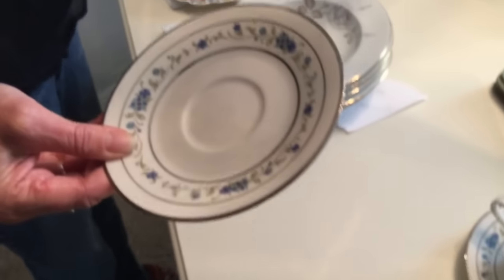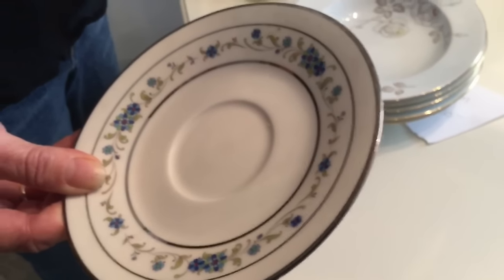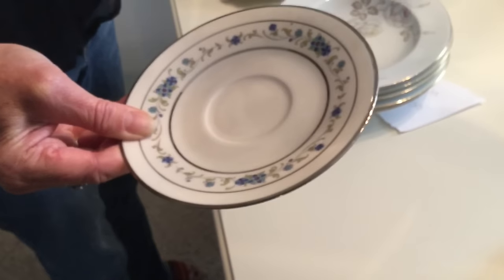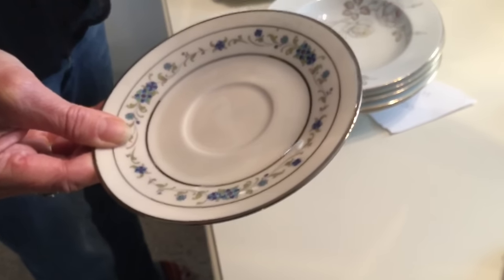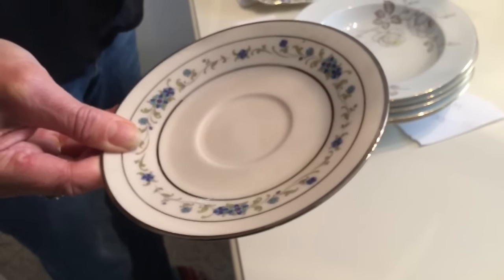This beautiful cup and saucer set is the Noritake Norma pattern, made between the years 1969 and 1982. I paid a dollar ninety-nine a set at Goodwill. They list for nine ninety-nine on replacements.com, which would mean I would be paying twenty-nine ninety-seven.